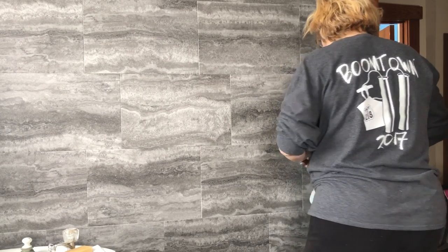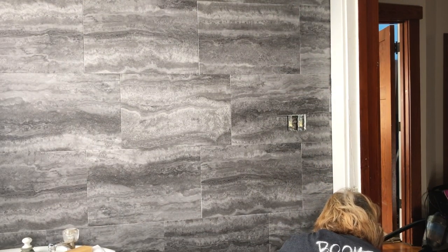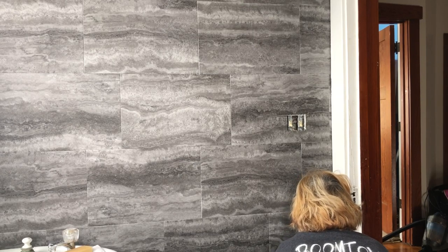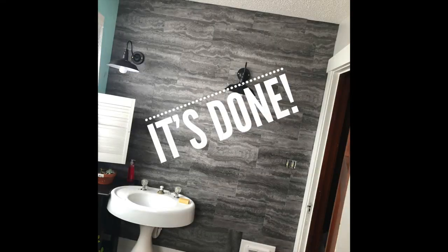I'm just finishing up the tile here. There's nothing like editing your own video and seeing the back of your own head — holy Hannah, I really need to get my hair dyed but I'm just so busy I don't have the time right now. But it's done!